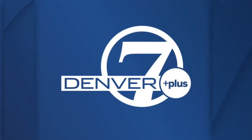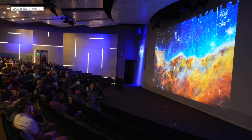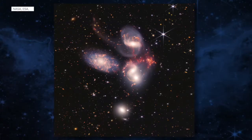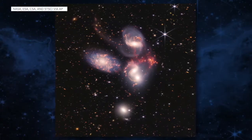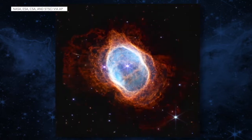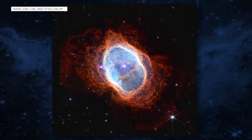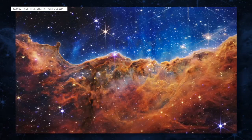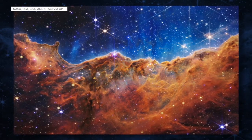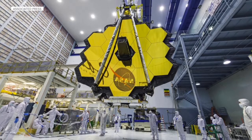It's a huge day for astro lovers everywhere. The first images from NASA's James Webb Space Telescope give us our clearest picture of the universe yet, showing a dying star and layers of dust and gas in the Carina Nebula. There is a Colorado connection to that telescope — it was built by local companies, including Ball Aerospace.